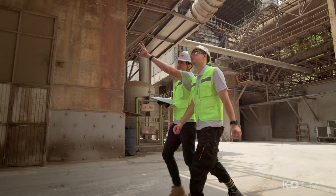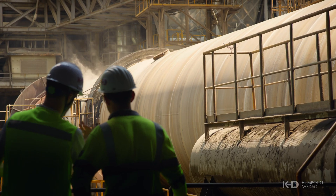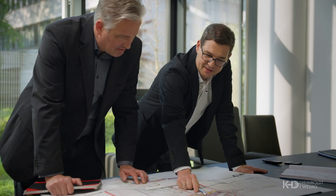KHD continues to innovate cement production by pursuing improvements that are tailored to the unique needs of our clients. Hard work, passion, and our legacy inspire us.